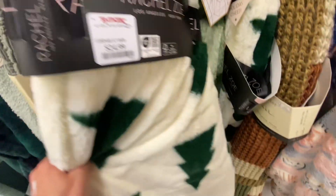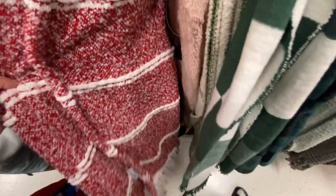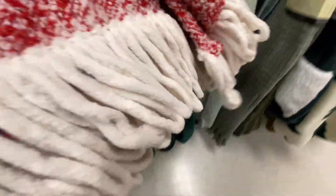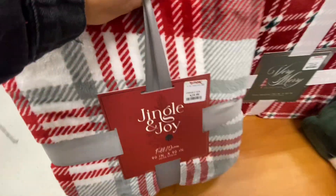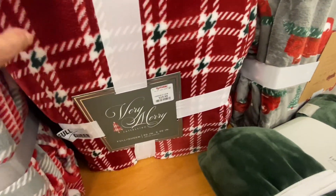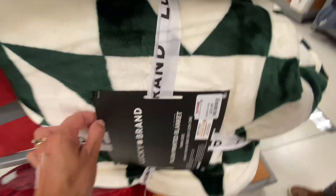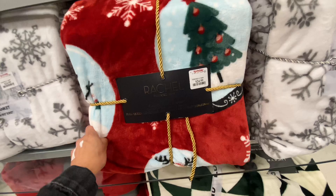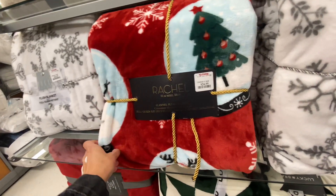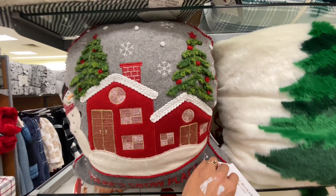These throw blankets are a Rachel Zoe collection and I love how she has the little Christmas trees. I don't know what my theme is this year but everything is looking really nice. These are larger blankets that you can overlay on your bed — they come in queen and king and they're about $19.99, so not too bad for the larger blankets.